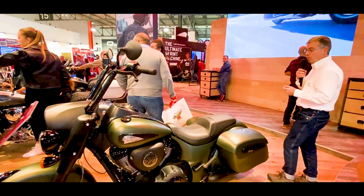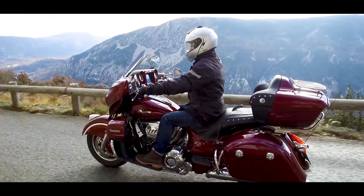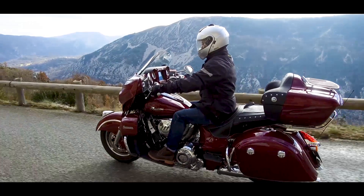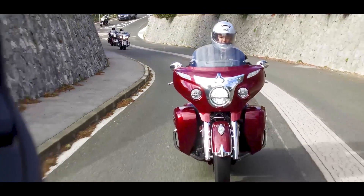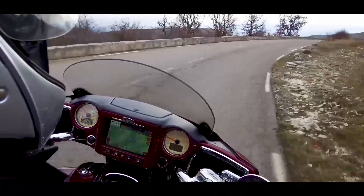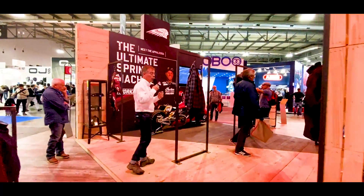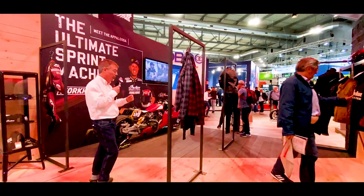I remind you that we crossed Death Valley in the United States. You could follow our road trip in the American West — it was a few years ago.